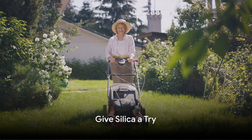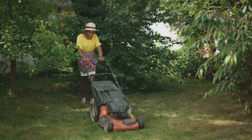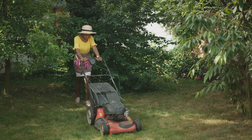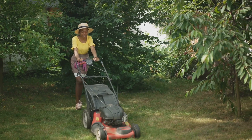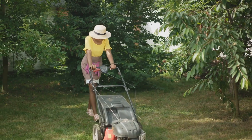So, why not give silica a try? It's a natural, effective solution to common lawn problems. It's safe, easy to use, and could be the secret to turning your lawn from a problem-riddled disaster into a lush, green oasis — just like George's.